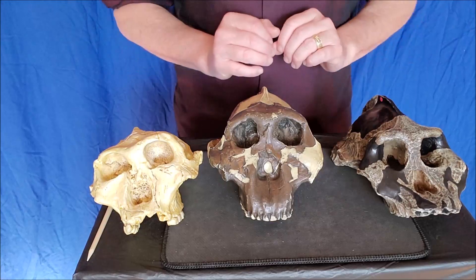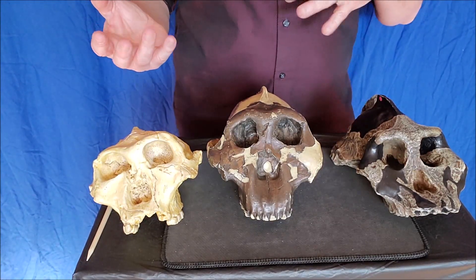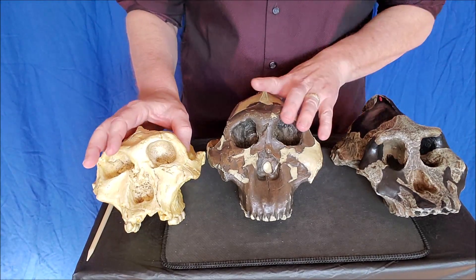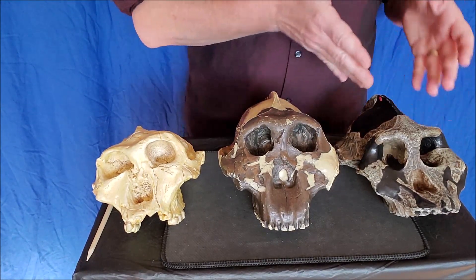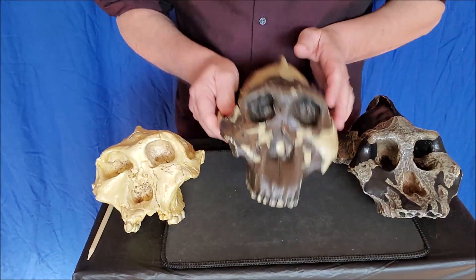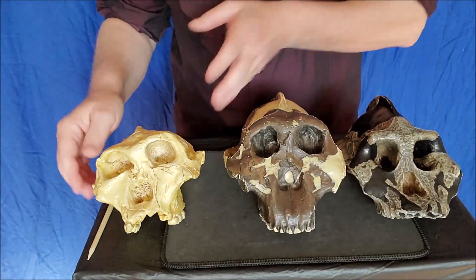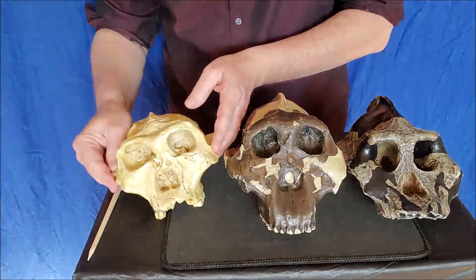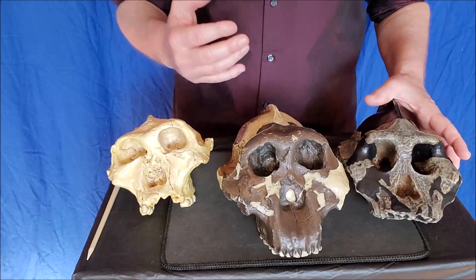Hi folks. I just wanted to give a real quick little update as to how to recognize each one of these individual Paranthropus species. These are pretty much in chronological order, starting with Paranthropus Aethiopicus, Paranthropus Boisei, and Paranthropus Robustus. Let me tell you really quickly an easy way to tell these things apart.